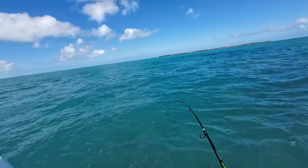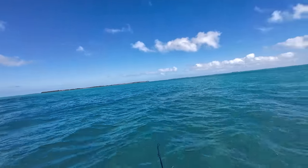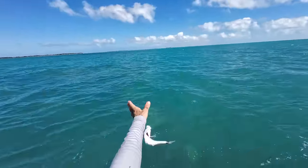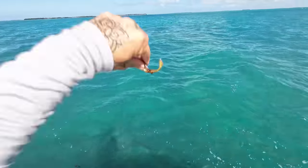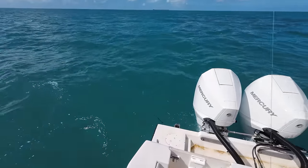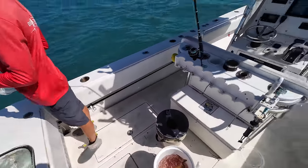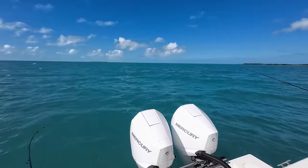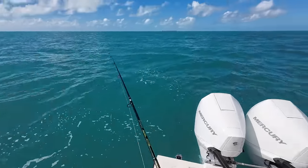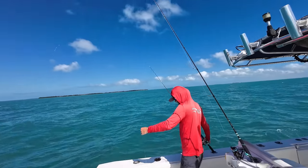A big bar jack was chasing the paddle tail lure, then a mackerel cut the tail off. What can I get a mackerel with? That bar jack was chasing whatever I had on. I already got my PB bar jack today. Something small — another yellowtail. Today's a yellowtail day; I didn't know. They got wise — they're not even chasing the bait.